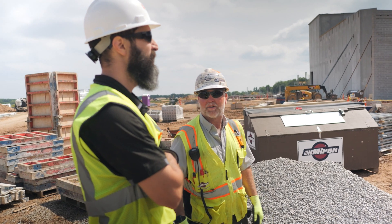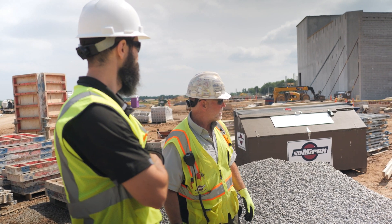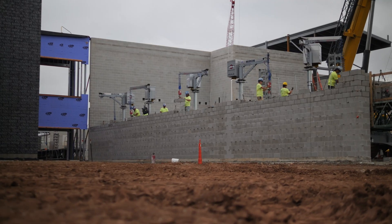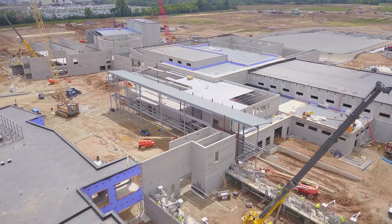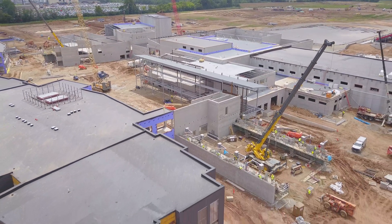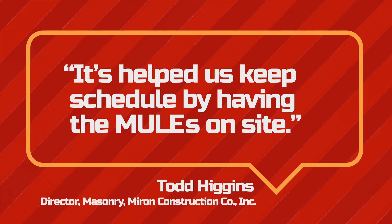We're seeing a good amount of gains because every block they used to lay was only 16 inches long, and now every block they lay is 32 inches long. Knowing the mules are on the job site, it's people you can count on because they'll be there. We understood the shortage of the workforce, so we had to do something — and having the mules on site is helping us keep schedule and assist with that.